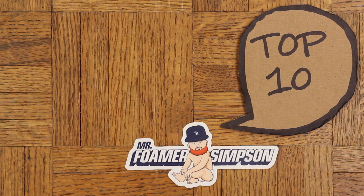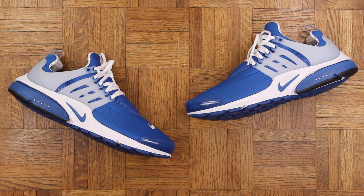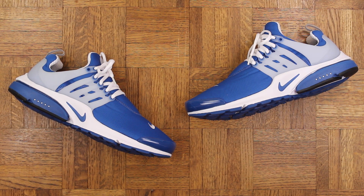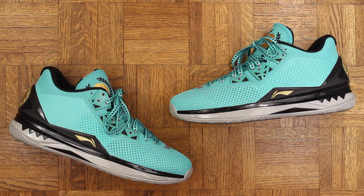Number 10: the Nike Air Presto Island Blue. I really dig these — obviously no hype on this shoe whatsoever, sitting on shelves as we speak, but very dope nonetheless and I like this colorway a lot. I'll throw a link in the description for anybody who wants to grab a pair.